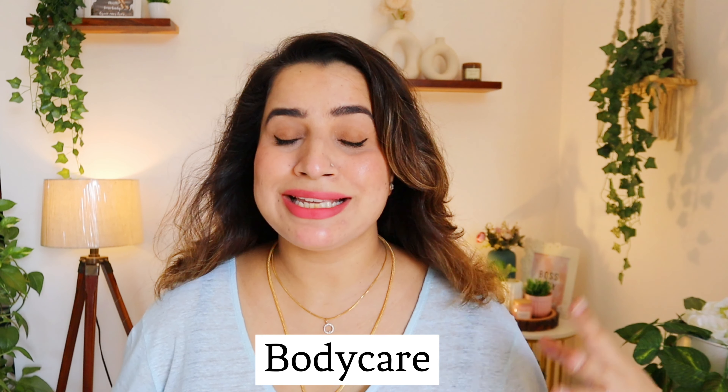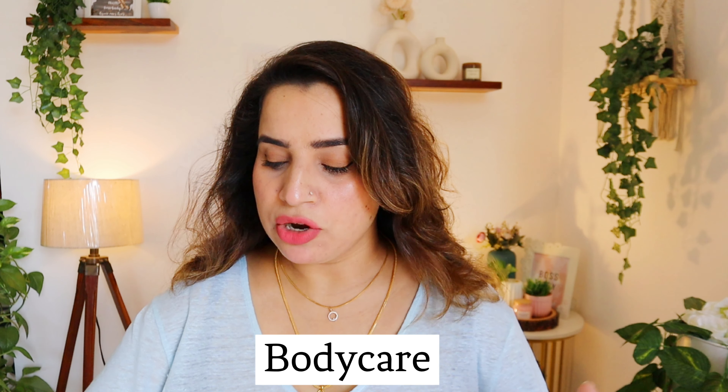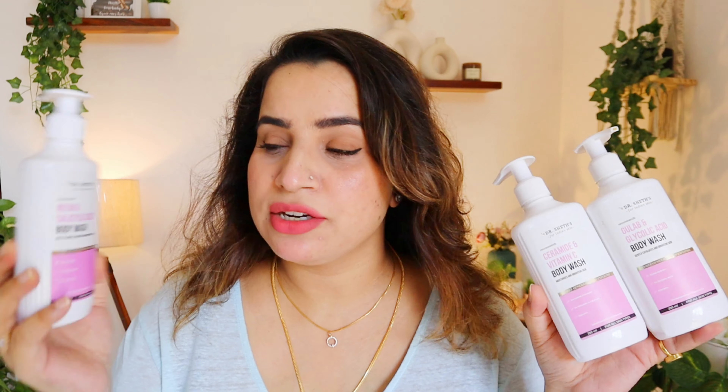That completes the face skincare routine. Now we move to the body. They have also come up with body washes — you can select your skin type accordingly. If you have body acne, there's one for that. If you have pigmentation, there's one for that. If your skin is dry or sensitive, you can go for the ceramide body wash. They have a body wash for all skin types.